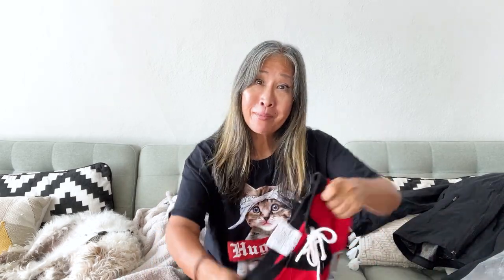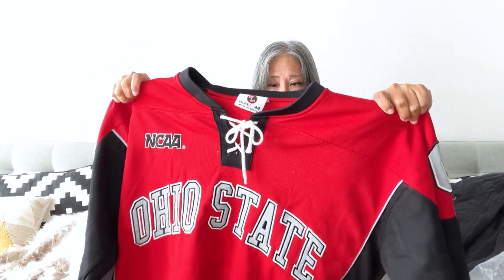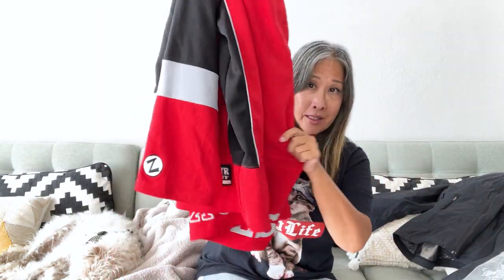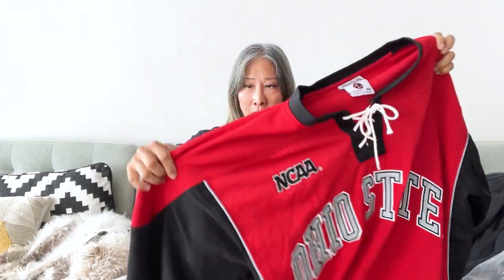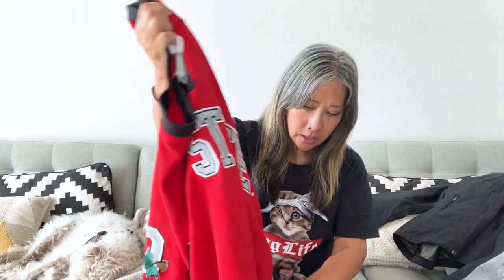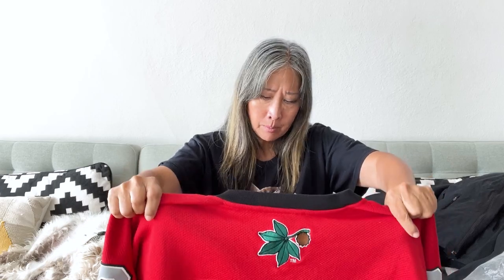I went ahead and picked up this hockey jersey — it's Ohio State Buckeyes. It has all patches, very thick and substantial. It's NCAA and has this interesting tie detail at the neckline. I looked it up on eBay — it's Zephyr hockey — and it had a pretty good sell-through rate. I think I might be able to get somewhere between $40 and $50 for it.